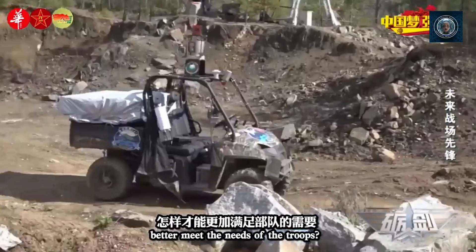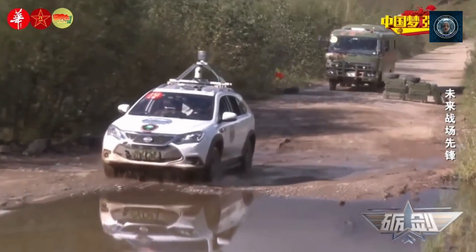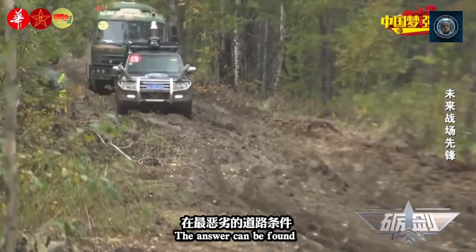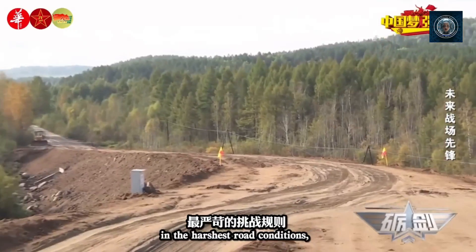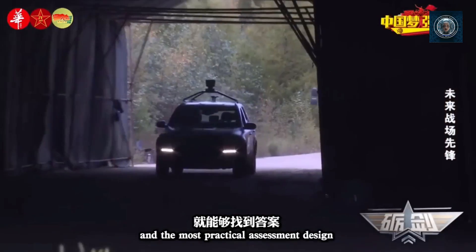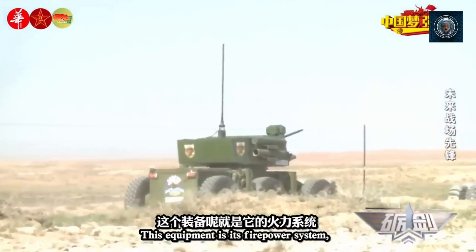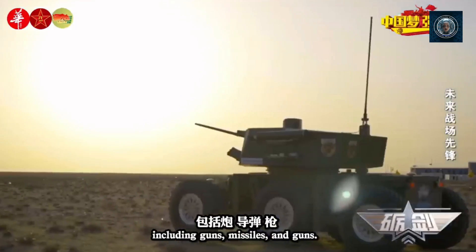Narrow spaces and confined areas: traditional robots often have a larger footprint and may struggle to access narrow spaces or confined areas, such as tunnels, crawl spaces, or collapsed buildings. Robot dogs, with their smaller size and agile locomotion, can navigate through tight passages and maneuver in confined environments more easily.